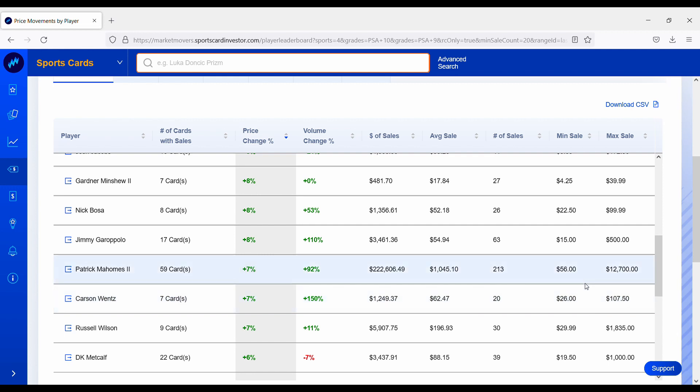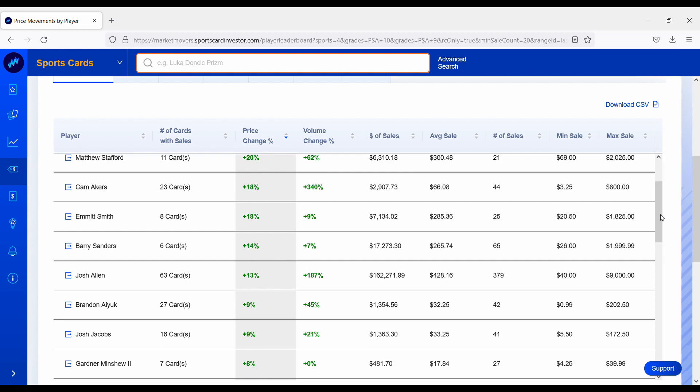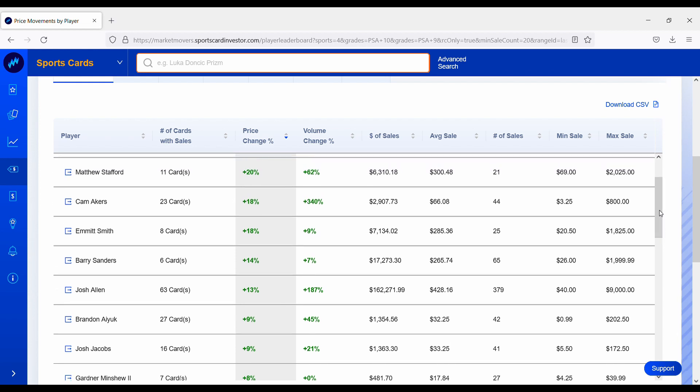Carson Wentz on the Colts did not make the playoffs but his cards are up 7% over the past week. Patrick Mahomes — this one makes sense. The Chiefs just blew out the Steelers and his rookie card portfolio is up 7%; the Chiefs are getting back to playoff form. Jimmy G got another playoff win against the Cowboys, with his rookie card portfolio up 8%. Nick Bosa, who suffered a concussion in that game, is also up about 8% — not sure yet if he'll be able to play against the Packers. Gardner Minshew, backup for the Eagles, is up 8%. Josh Jacobs had a pretty good second half of the season, up 9%. Brandon Aiyuk, wide receiver on the 49ers, is also up 9%.